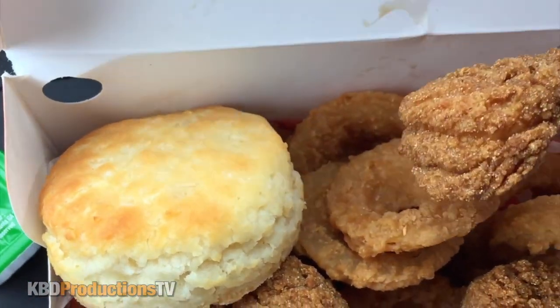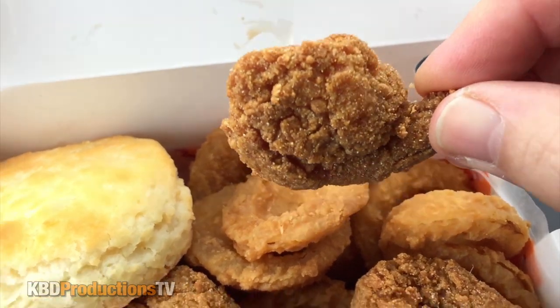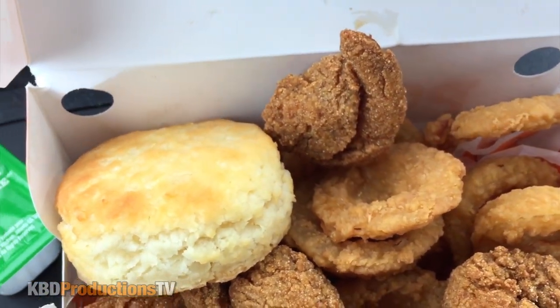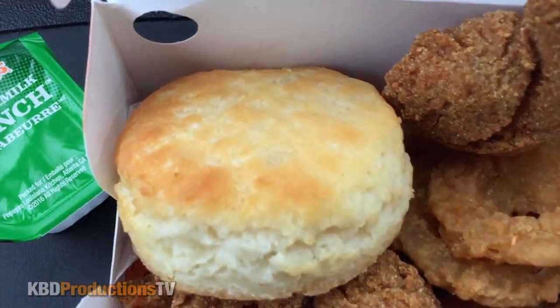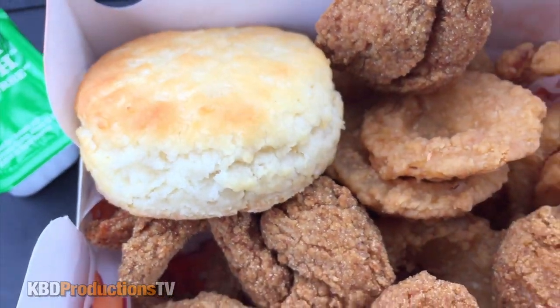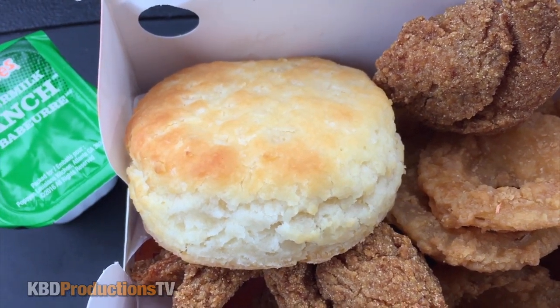To me, butterflied shrimp is when it's all split open in a butterfly-looking manner. That doesn't look like it's done the proper way — correct me if I'm wrong. I can't wait to get into that biscuit. I love their biscuits. Let me know in the comments below if you love Popeyes biscuits. Check it out — look at the steam!